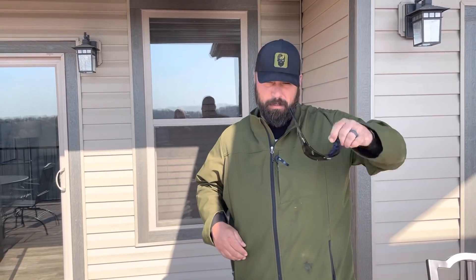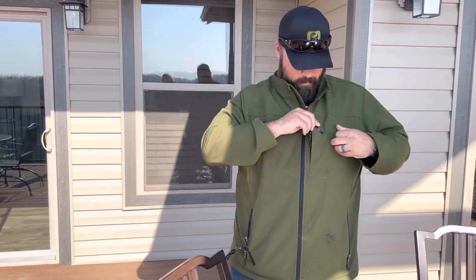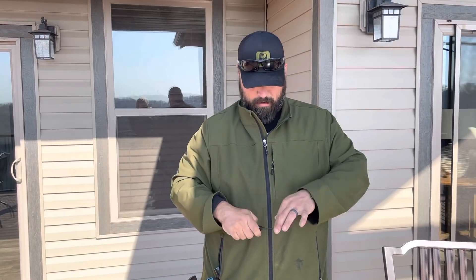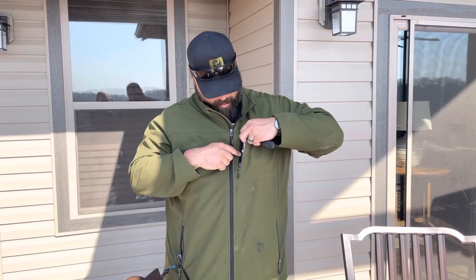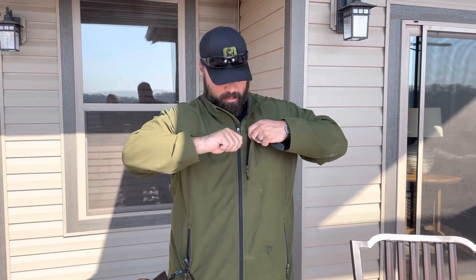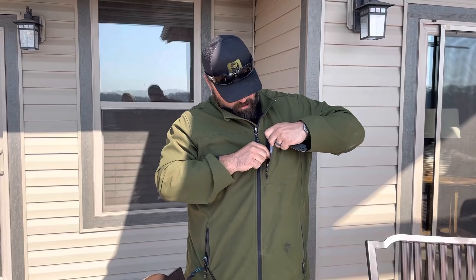First and foremost, I've got safety glasses that double as shades — that's a common occurrence for me. I have an Ontario Knife Company Wrap One folder, which I'm a big fan of. And in this pocket I keep cash — that's an envelope with cash.